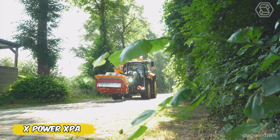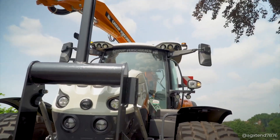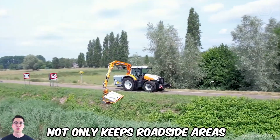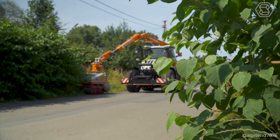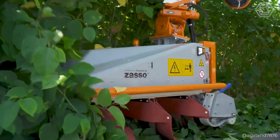The Xpower XPA is an innovative solution for controlling weeds and excess vegetation in roadside areas. This state-of-the-art machine keeps roadside areas efficiently tidy with minimal environmental impact. The side-mounted lawn mowing attachment makes it the ideal choice for keeping hard-to-reach areas clean and tidy.